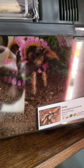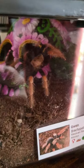This is my Brachypelma boehmei. She's absolutely beautiful — the colors on her are intense. She's gorgeous.